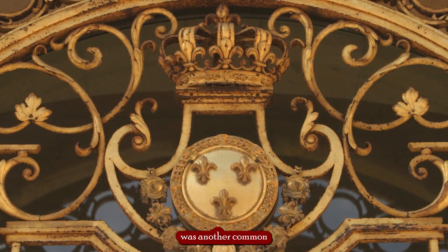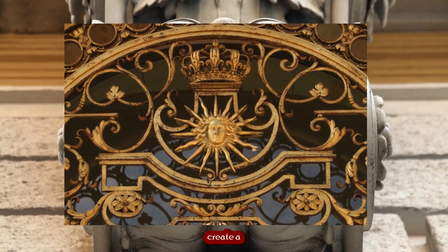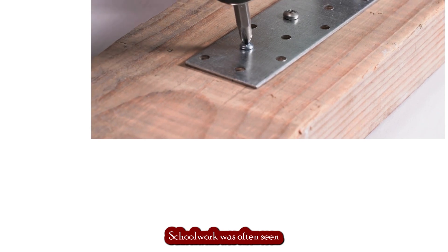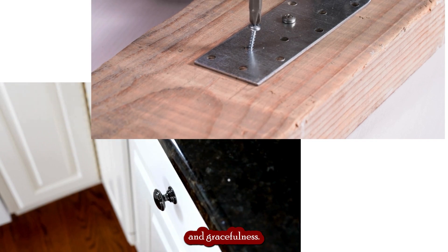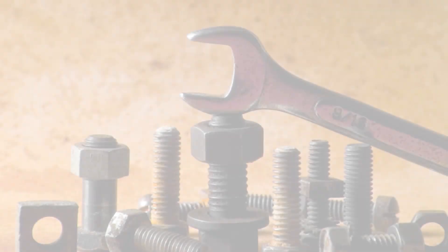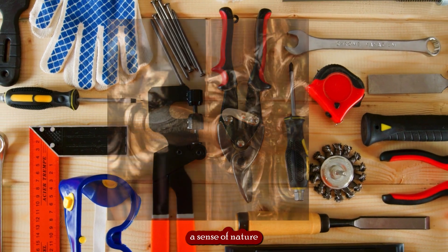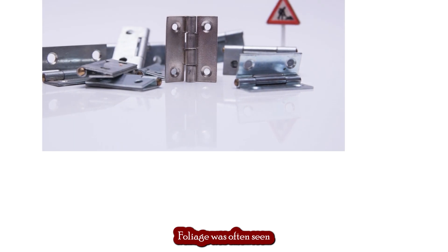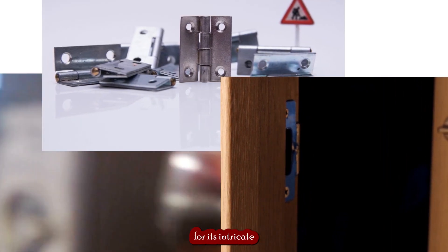Scrollwork was another common design element used during the Rococo period, often used to create a sense of movement and enhance the overall design of the piece. It was frequently seen in escutcheons, pulls, and hinges, and was prized for its ability to create a sense of flow and gracefulness. Foliage was also a popular design element, used to evoke nature and enhance the organic, flowing design of the furniture, and was seen in escutcheons, knobs, pulls, and hinges, prized for its intricate and delicate appearance.